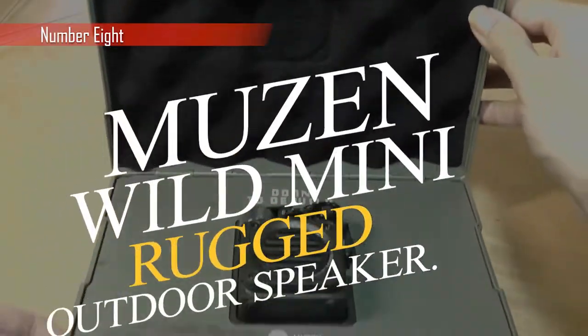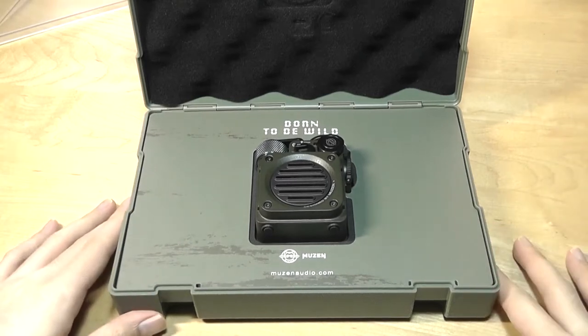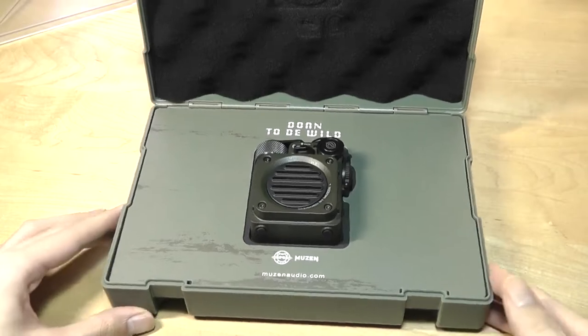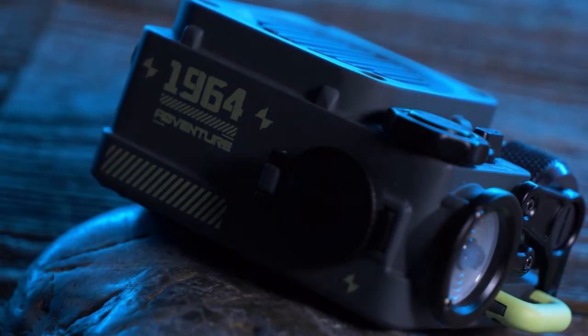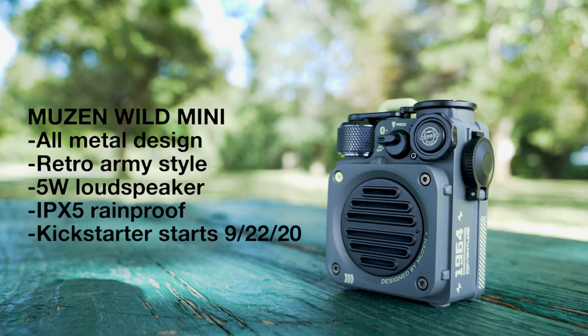Moving forward, we have the Muzen Wild Mini Rugged Outdoor Speaker. It is a compact and lightweight piece of equipment that delivers sound of the highest possible quality. It has a high level of durability and features three distinct settings for use as an outdoor flashlight. Since it was developed specifically for outdoor use, its construction is robust and meant to withstand the elements for an extended period of time, with an approximate 8-hour run time.